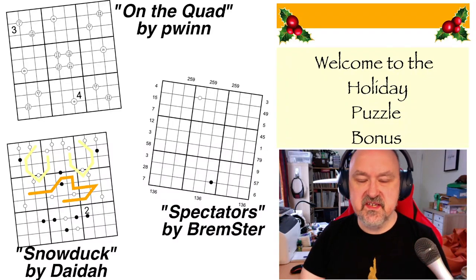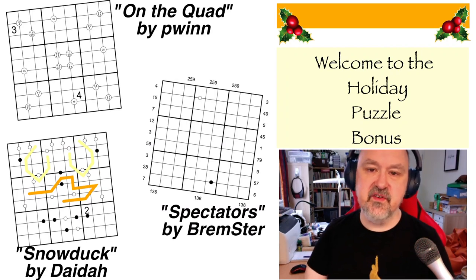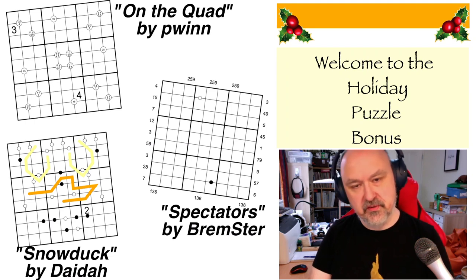Happy holidays, everyone. This is Bremster, and today, as I've said for the last few days, I'm bringing you a holiday triple puzzle bonus.